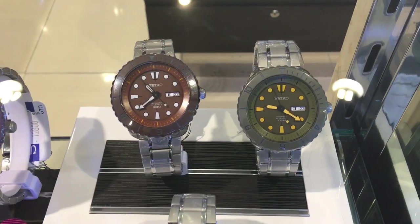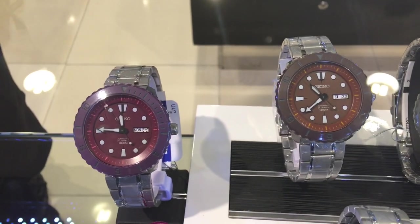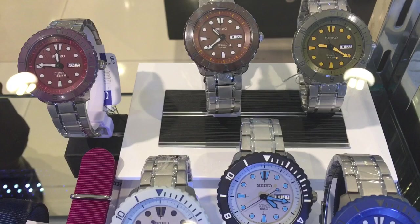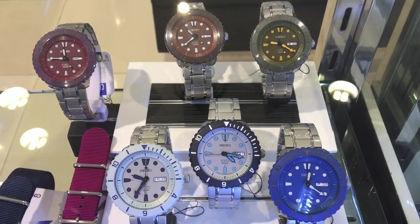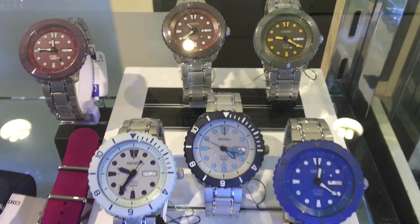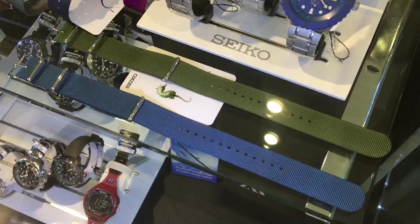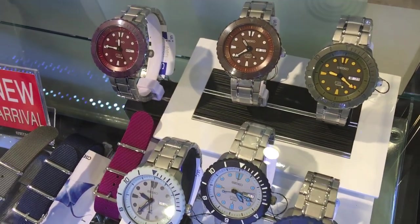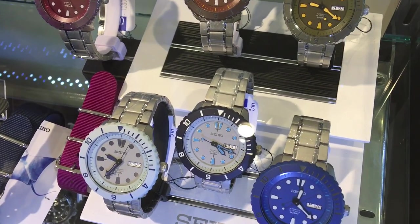If you're familiar with the Nano Universe collaboration that Seiko did, this is basically built on the same platform. It is 100-meter water resistant, with some very unique design cues and interesting material choices that make it a much more affordable watch. This is a special edition, so although done in relatively limited quantity, it's not impossible to find. I anticipate these will show up in the western marketplace, in Japan sellers, and even places like eBay in the coming months.